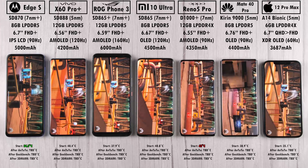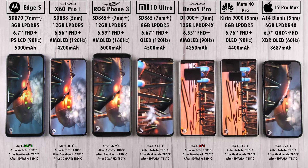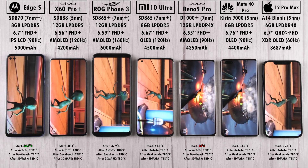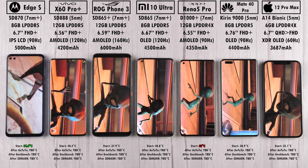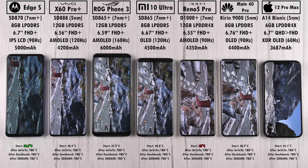Antutu tests performance in terms of graphics as well as raw processing power — GPU and CPU performance. Geekbench focuses just on CPU for today's test. And 3DMark Wildlife is all about GPU and frames per second.